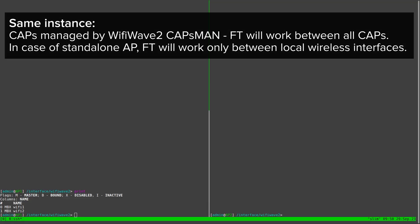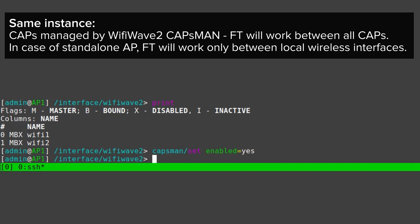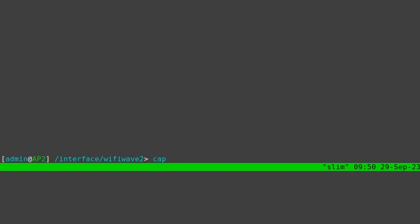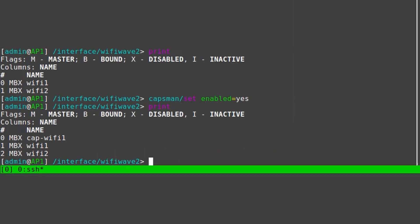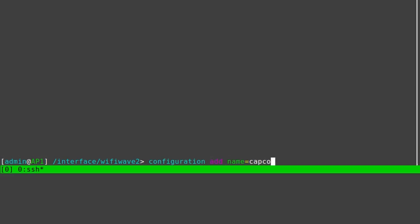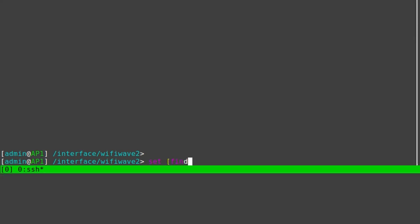For a fast BSS transition to work between multiple APs, they need to be managed by the same instance of RouterOS. Here, I'm enabling CAPsMAN, or the centralized management feature, on one of the APs, then configuring the second to hand over the management of its Wi-Fi interface to the CAPsMAN controller. Now that both interfaces are managed by the same board, I'll create a common configuration for them, specifying an SSID, enabling fast BSS transition, and letting RouterOS generate a random password.